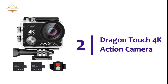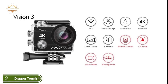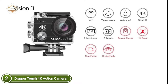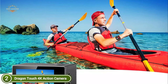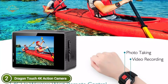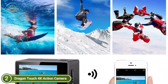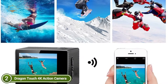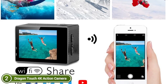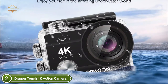Number 2 on our list, the Dragon Touch 4K Action Camera. Place the remote control on your wrist while mounting the sports camera on your helmet — it's convenient to capture moments even in inaccessible places. The wireless range is up to 10 meters, though the remote is not waterproof. Install your camera inside the waterproof case and you can dive to less than 30 meters — perfect for water sports like diving, surfing, swimming, and more.